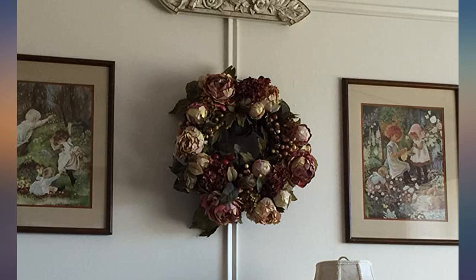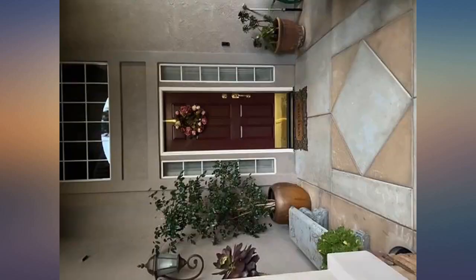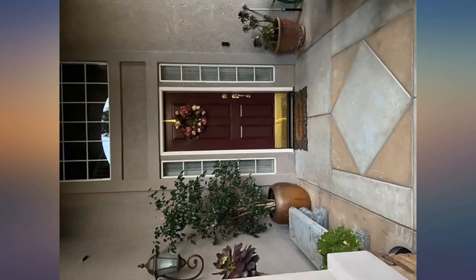Beautiful colors, looks beautiful on my burgundy door. The tints and tones of pink are perfect, which allow for vibrant, feminine, and festive decorating for autumn, instead of the common colors of orange, red, yellow, etc. It's a lush ensemble.